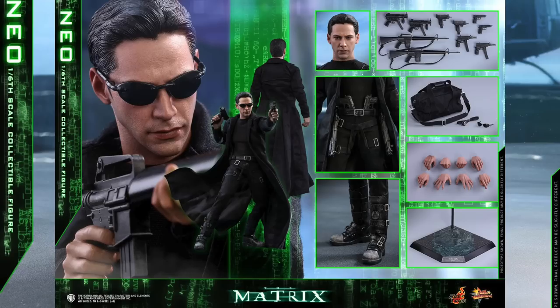What do you think? Are you going to get the Hot Toys Neo from the Matrix? Do you love it? Do you hate it? Let me know in the comments below. And for the full pictures and pre-order information, go to Sideshow Collectibles.